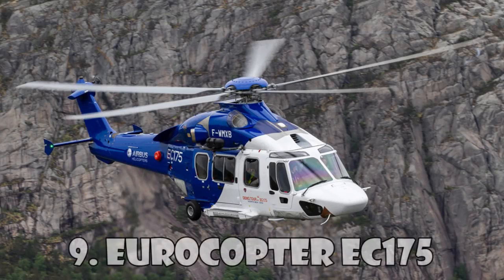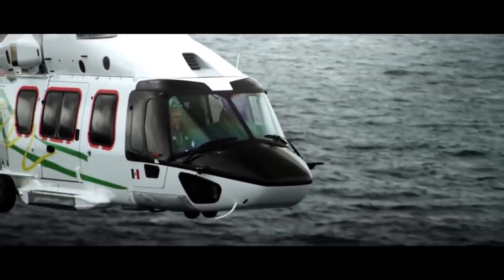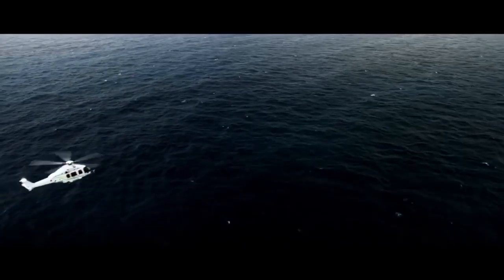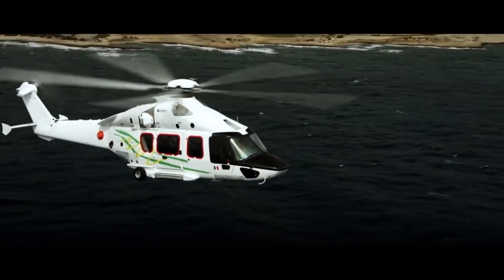The Eurocopter EC-175, also known as the Airbus H-175, is a mid-range helicopter created by Airbus Helicopters. This helicopter was manufactured in 2008 and was certified three years later for civilian use and for transportation.